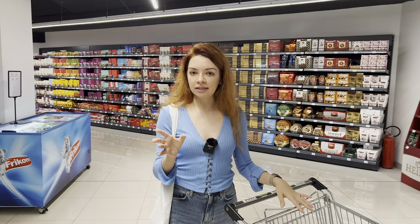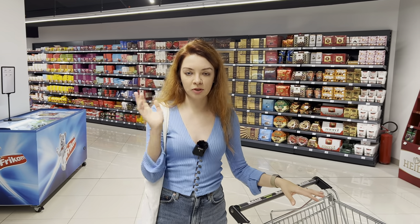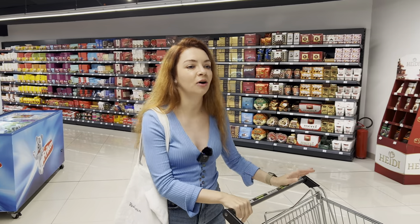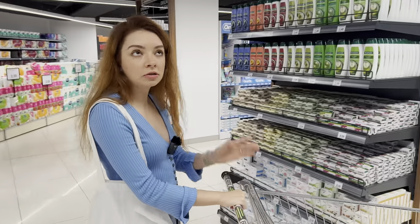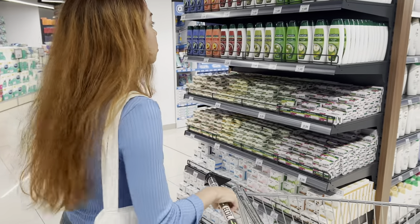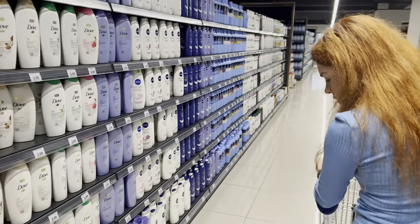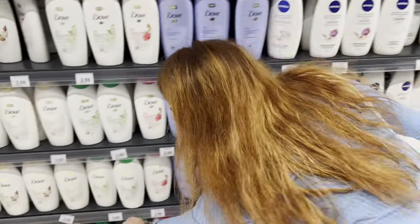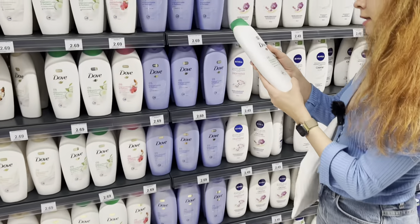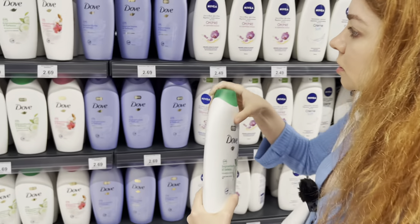Let's check on some items you necessarily have to buy when moving to another country — shower gel, washing powder, toothpaste, and so on. I'll try to find the cheapest prices. For shower gel, this bigger package — Dove, 700ml — is 2.69 euros, which is a pretty good price.